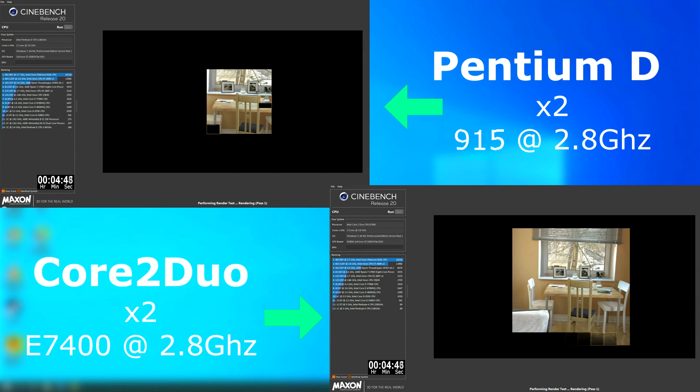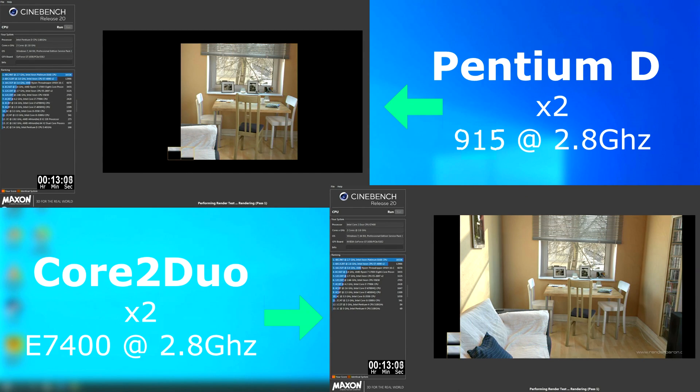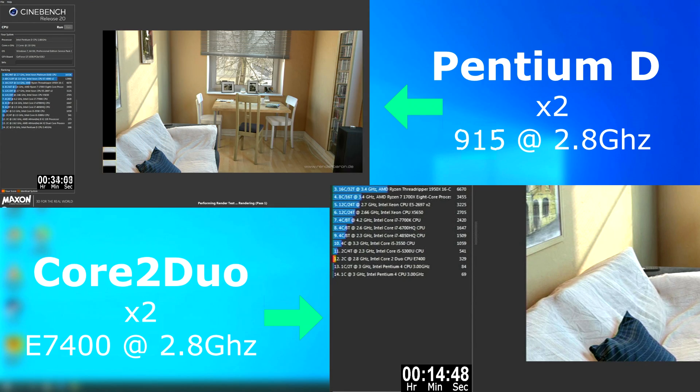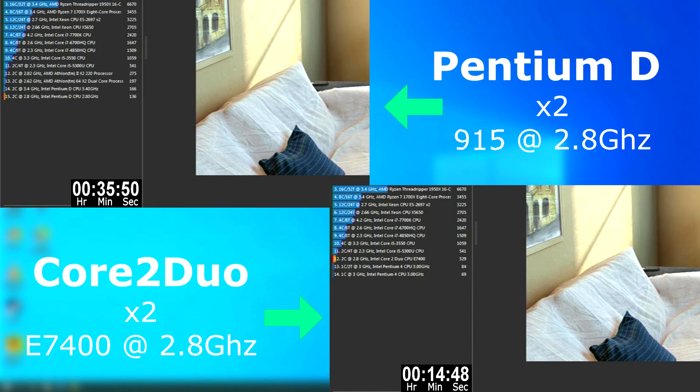The Cinebench benchmarks weren't even close — it was absolutely no contest. Even with the tests sped up, you can see the Core 2 absolutely destroys the D. It took the D over twice as long. The Duo finished in 14 minutes 48 seconds, while the D took 35 minutes and 50 seconds to finish.